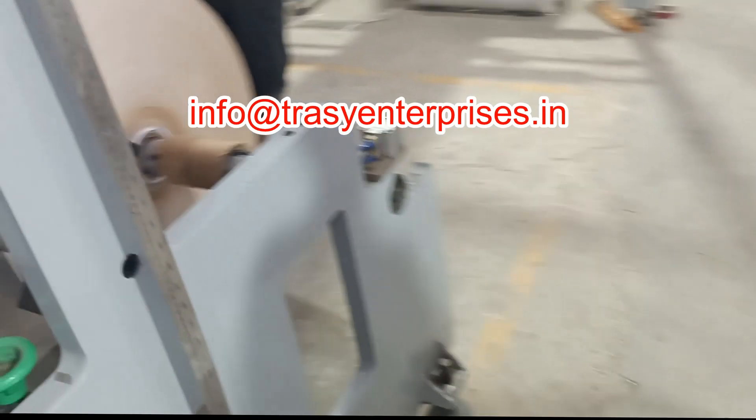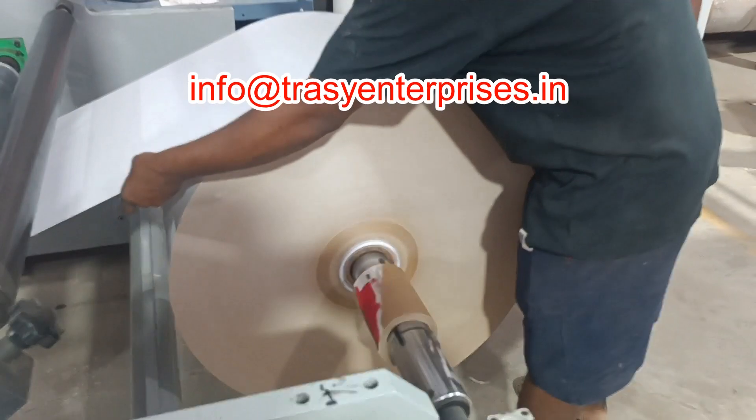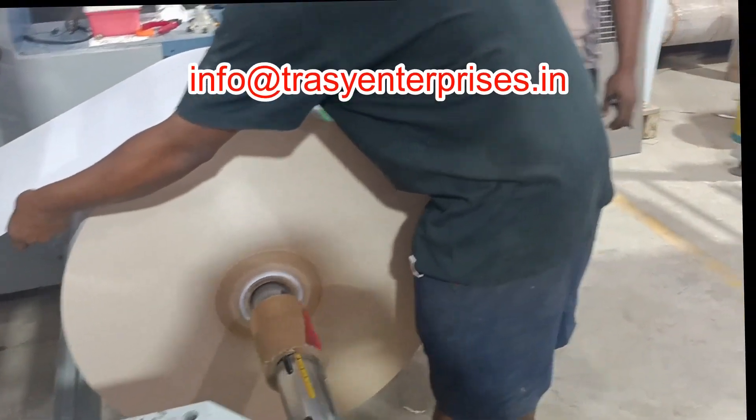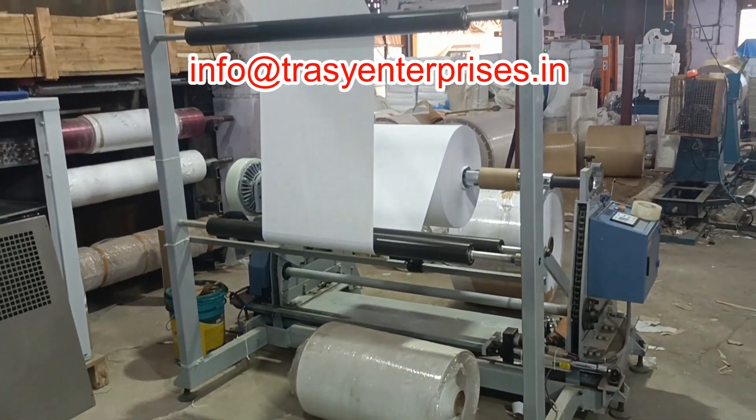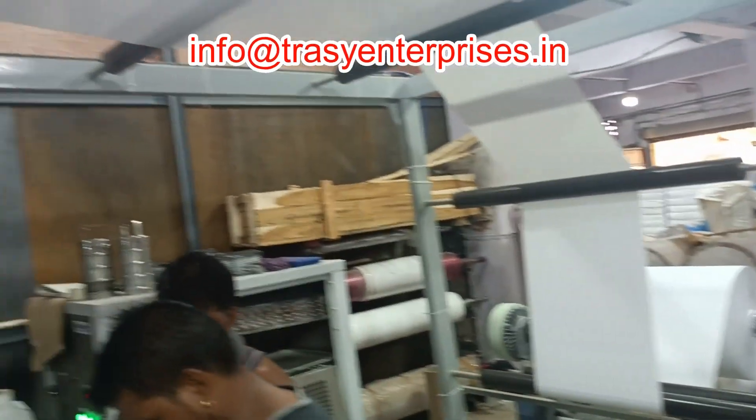The RP120H pre-melter unit provides a melting speed of 180 kg per hour for EVA at 3000 centipoise and 165 degrees centigrade. The quantity of glue can be adjusted independently or synchronously with the main machine.